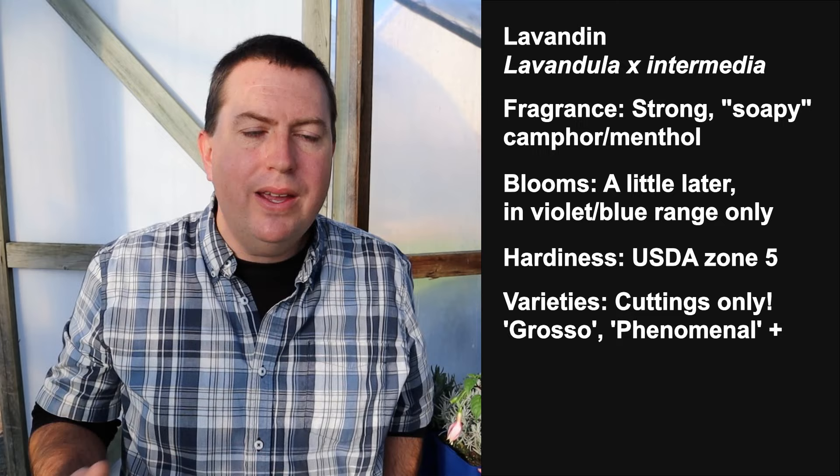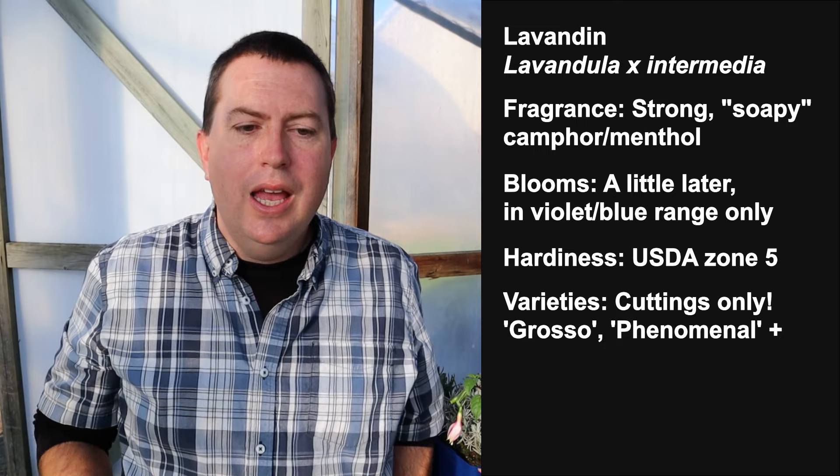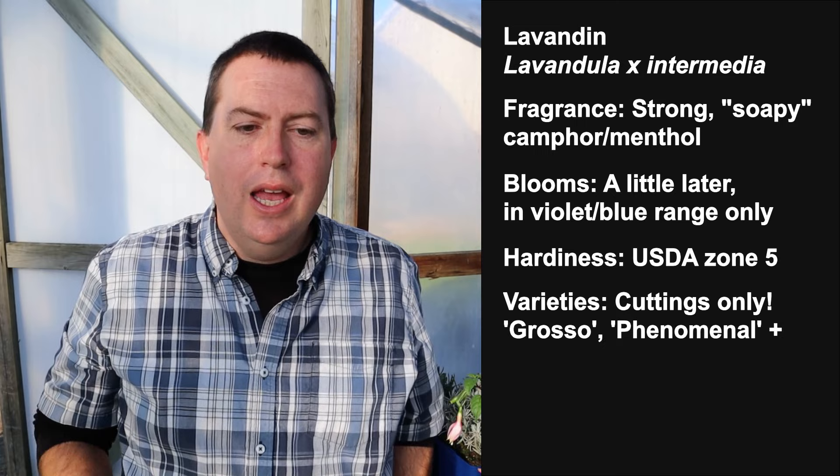Lavandin has a very narrow range of colors, usually just violet or violet-blue. Unlike English lavender, which you can grow from both seed and cuttings, this intermediate variety can only be propagated by cuttings. So you have to find a supplier, grow the plant to a suitable stage, and then begin propagation. I will be making a video this coming season showing how to do lavender by cuttings, as well as growing from seed, so I'll show you both methods.